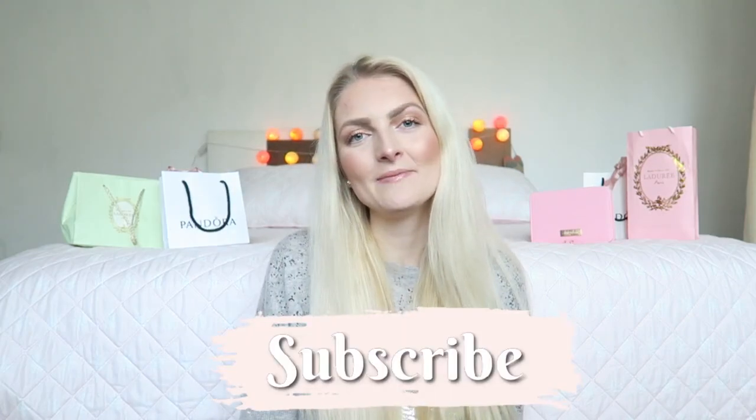So those were all my favorite beauty products from 2019! If you liked this video, please don't forget to give it a thumbs up, subscribe to my channel, and follow me on Instagram. I hope to see you guys soon in one of my other videos — bye!